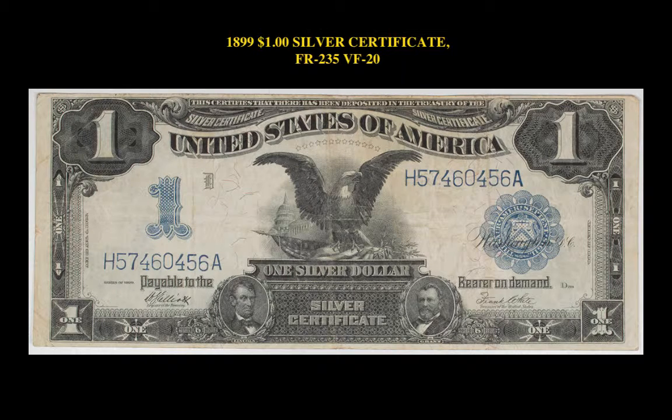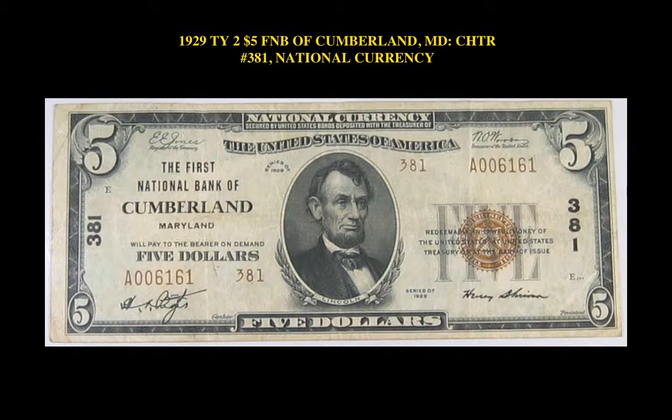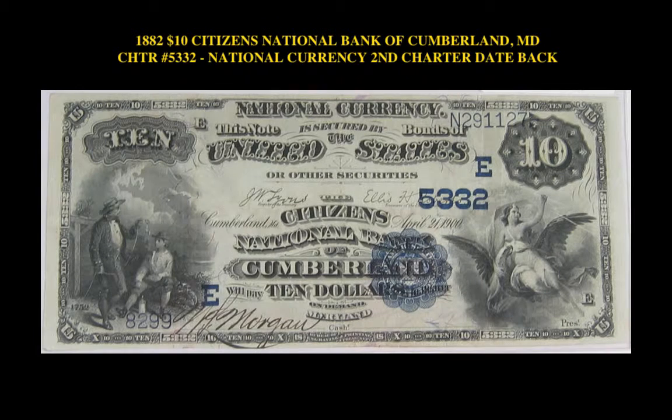Here's an 1899 Silver Certificate, Friedberg No. 235, VF20. 1929 Type II, $5 National Bank of Cumberland, Maryland, Chartered No. 381 National Currency. 1882 $10 Citizens National Bank of Cumberland, Maryland, Chartered No. 5332 National Currency, second charter date back.